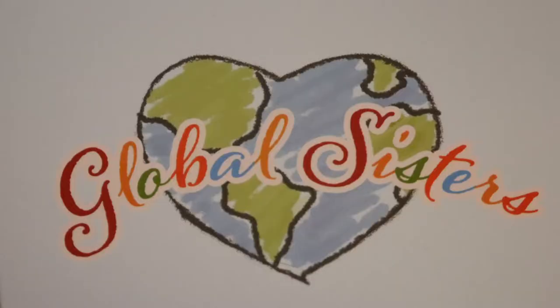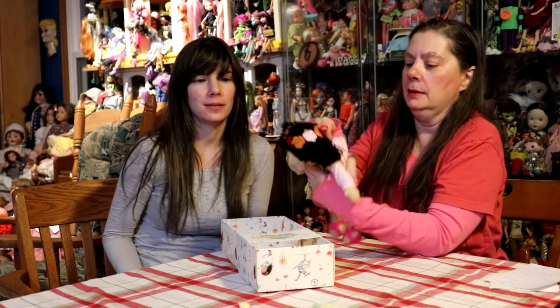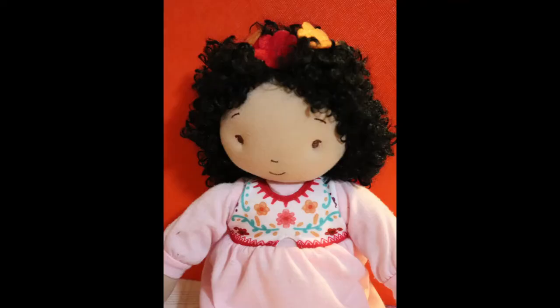This is Global Sisters. It's by a brand called Bunnies by the Bay, which we had never heard of before.